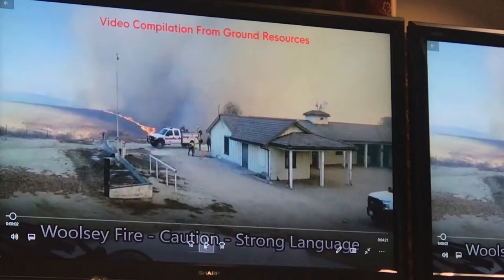Around 5 a.m., I sent Rory an email suggesting that nobody go to Ramirez Canyon that day — not planning on the fire to get there, but more because the roads were going to be so impacted.